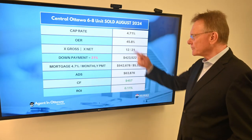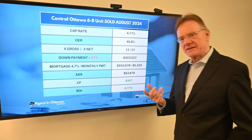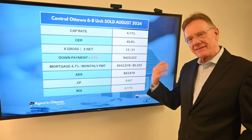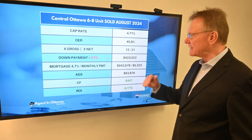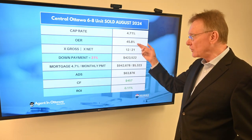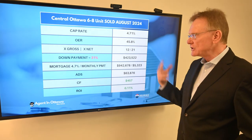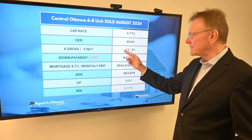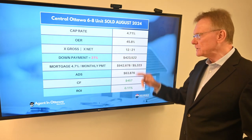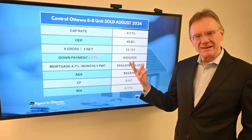So what does that mean? Well, it means we've got a cap rate of 4.7%. That's high, and I think it's high because of some of the issues I mentioned at the beginning of this video. The operating expense ratio is also very high — I don't like to see that 46% — so hopefully the new owner can bring that number down. It sold for 12 times the gross and 21 times the net, which is also kind of low. So not to be unexpected here.